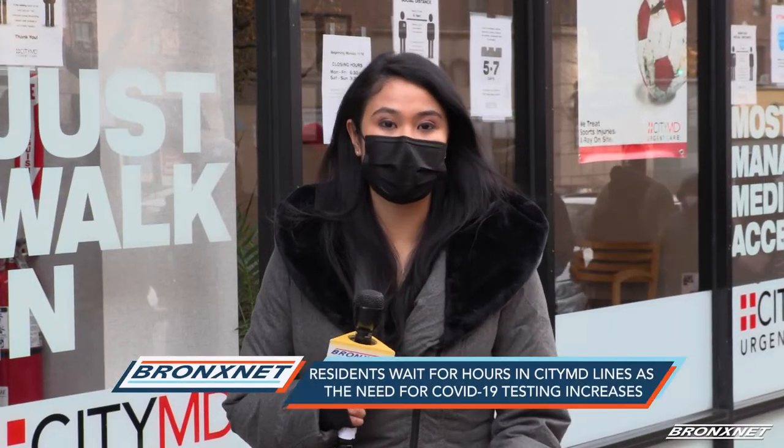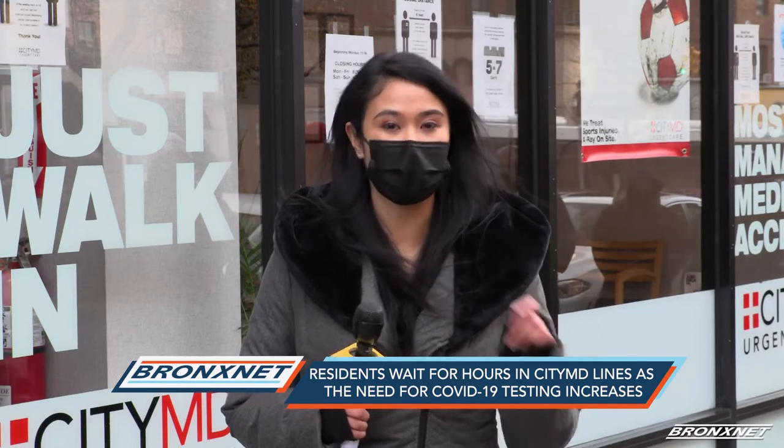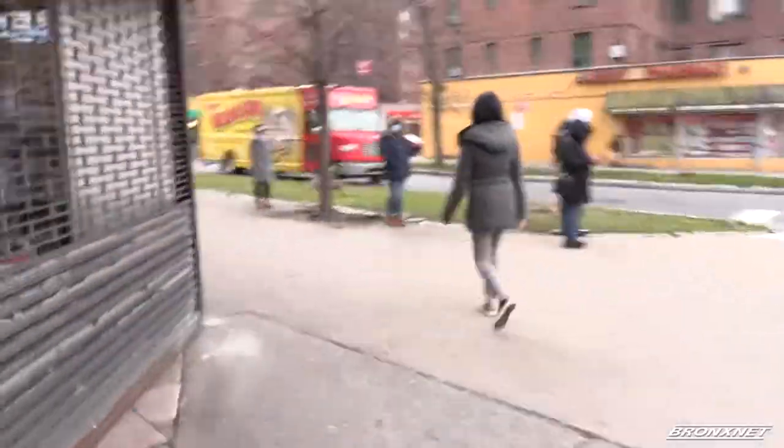As the city urges New York City residents to get COVID testing, lines at CityMDs wrap around the block. Just to give you an idea of how long this line is, we went all the way around the block.